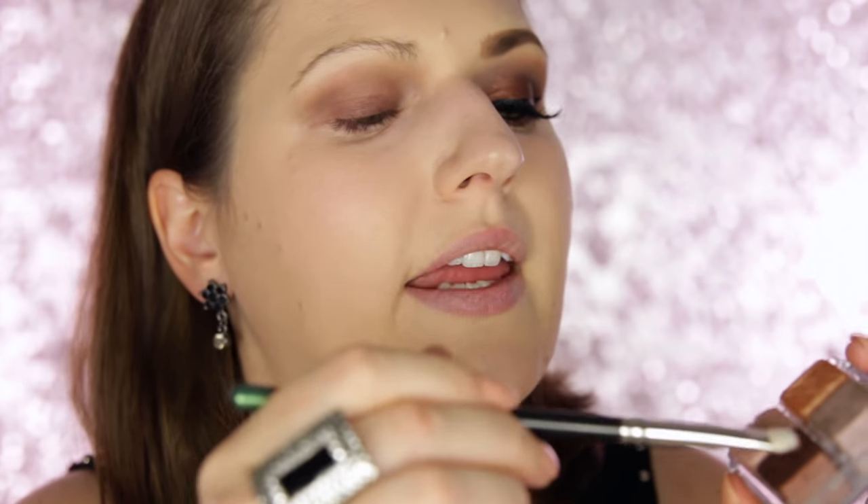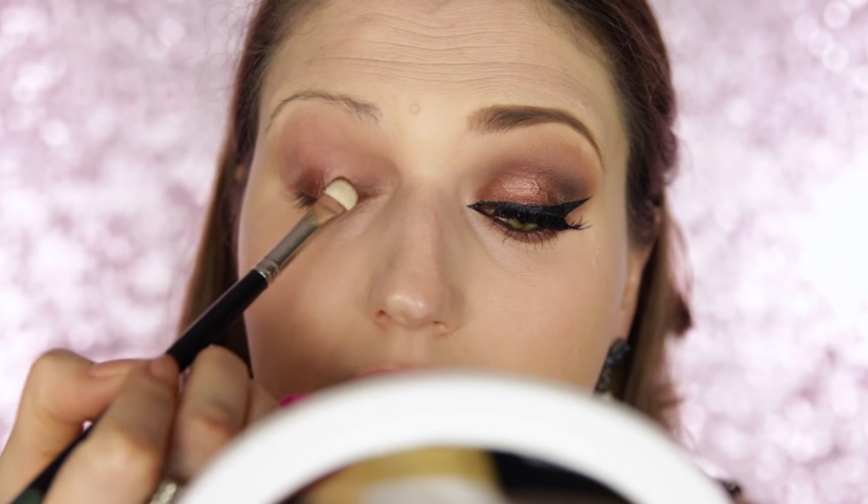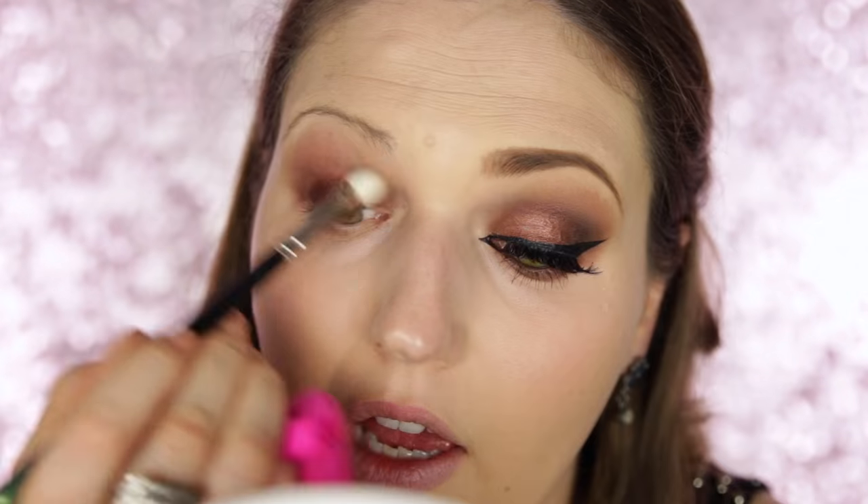Next I'm going in with the Shimmer Cubes palette, number 06. I'm using the gorgeous chestnut brown shade, and I've actually wet my brush a tiny bit to make the payoff even more intense. These already have great pigmentation, but applying it wet makes it more metallic and really makes that shimmer stand out. I apply that all over my lid, then use a clean brush to blend out the edges so there's no harsh transition, blending into the transition color already laid down.